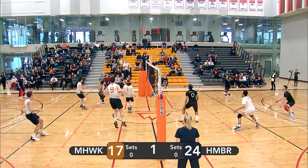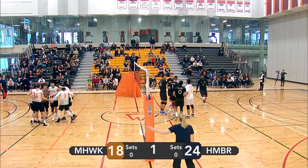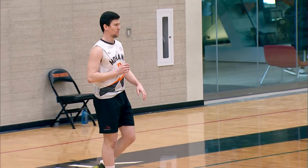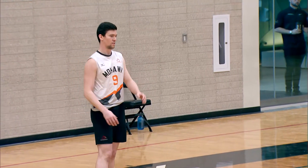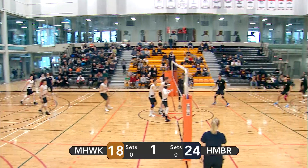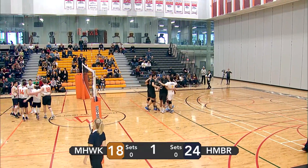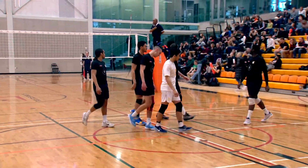Kong not ready to let that be the last serve. Lopez with a good dump. Pipe attack — not going to make it over as Raphael Leite is there to block it. Mohawk now at 18, Humber at 24. Mohawk cannot afford any mistakes at this point. Here comes Leite with a serve. Tip from Humber. Lopez with a left side attack — unfortunately, it's out of bounds. That's going to wrap up set number one. Humber is going to take it 25 to 18.